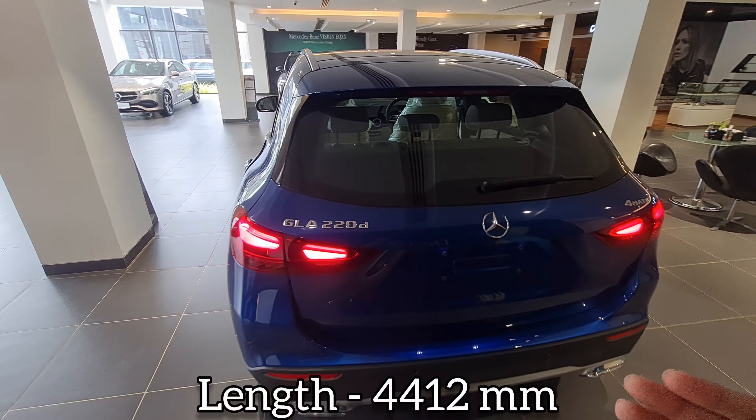One touch and it closes. You can also lock the car from the boot itself — a partial chip is given over there. Let's open the rear door. The rear door opens wide, so you can easily get in and get out.